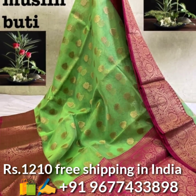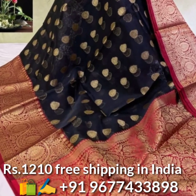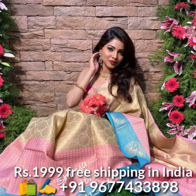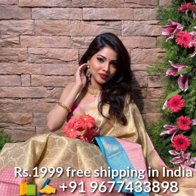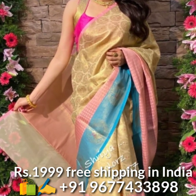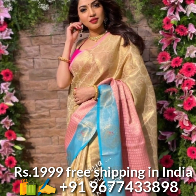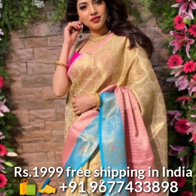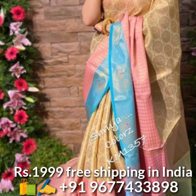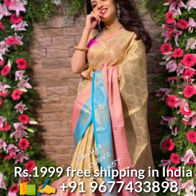Next, Kanchipuram style kora muslin silk saris in wonderful colors. The sari comes with all over jari weaving peacock design and beautiful rich contrast border and rich pallu, and also comes with running matching blouse piece. Price is 1210 rupees, free shipping in India.